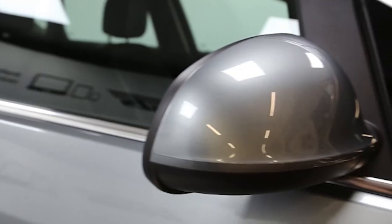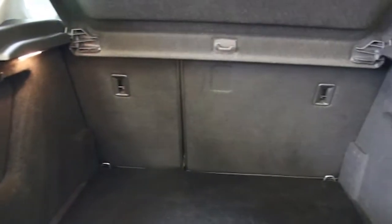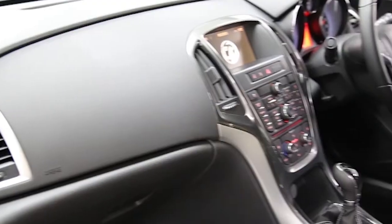air conditioning, half leather trim, 18-inch alloy wheels, cruise control, Bluetooth connectivity, rain-sensitive wipers, multifunction steering wheel, 6-speed manual gearbox, ambience lighting, remote central locking, tinted windows and ABS.